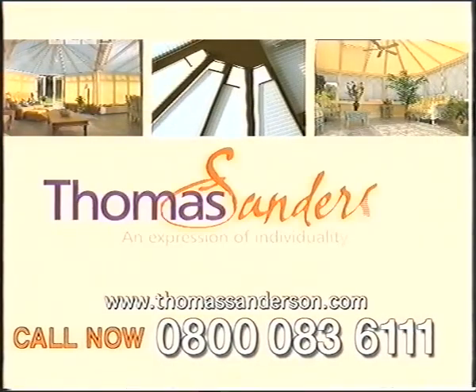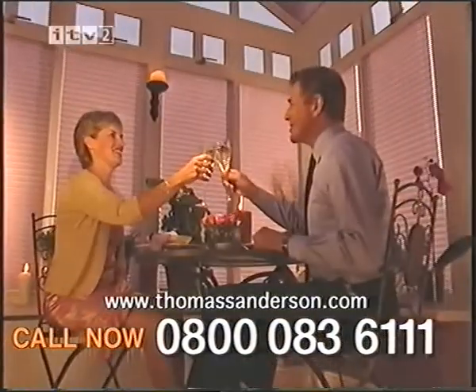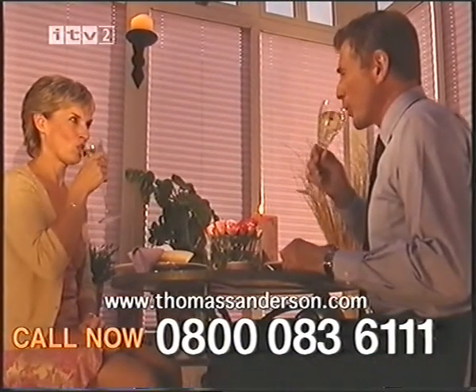Call Thomas Sanderson on 0800 0836111. Beautiful Conservatory Blinds.